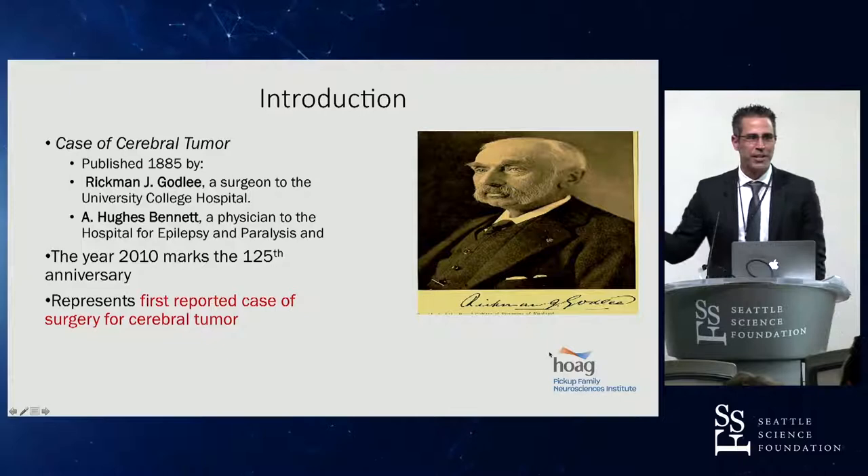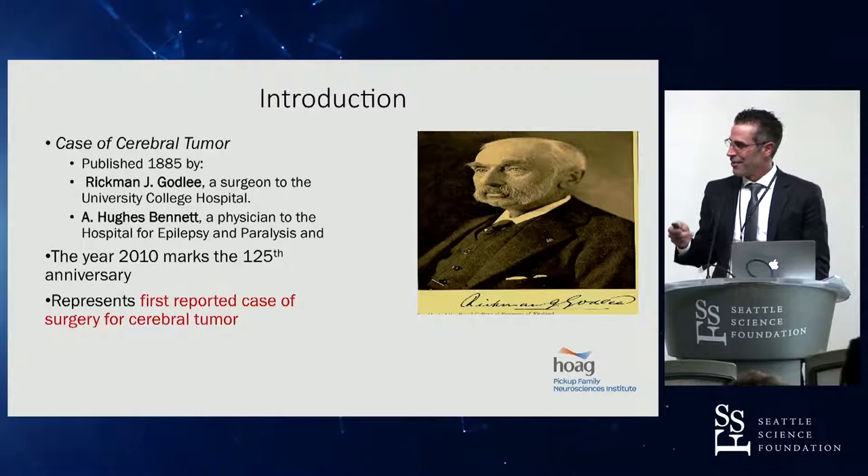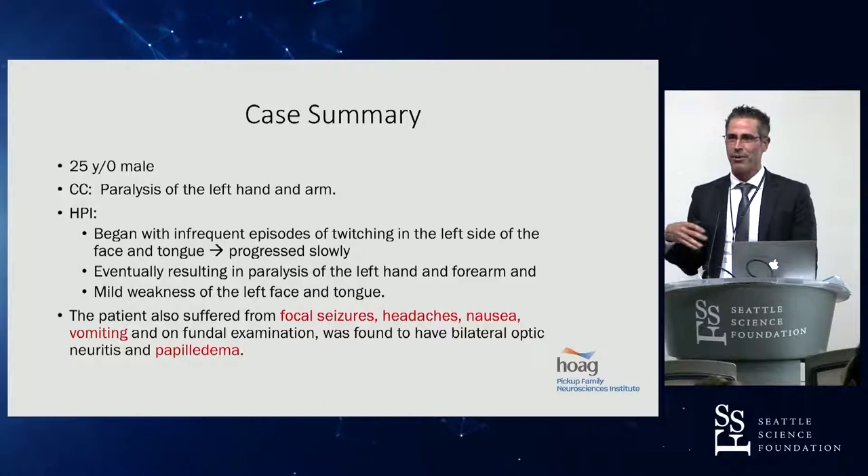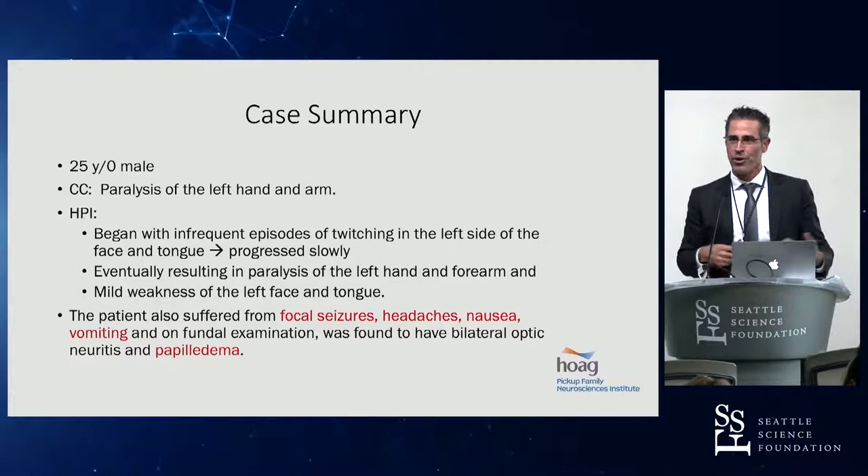Neurosurgery is a pretty young field. The first known case in history of a cerebral tumor was 1885 — the first case published that we know of. This was a 25-year-old male who presented with paralysis of the left hand and arm. Before any imaging modalities — no CT or MRI — they knew based on animal models that weakness of the left hand and arm correlated to the central part of the precentral gyrus, so they were localized entirely based on symptoms.